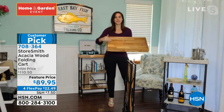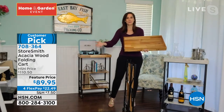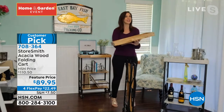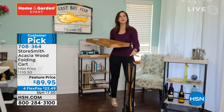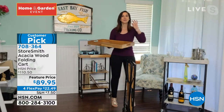This is acacia wood — you're going to see that Storesmith a lot of the time goes to acacia wood. Stronger than maple, stronger than mahogany, resistant to warping, resistant to discoloring. I can take this out in my lanai and keep it out there in those Florida summers and not think twice about it. Powder-coated steel won't rust, chip, or corrode.